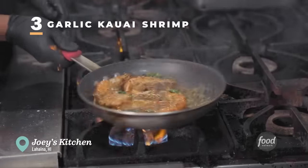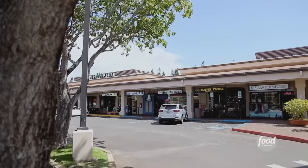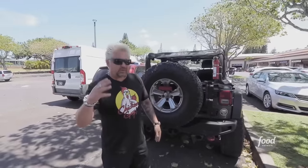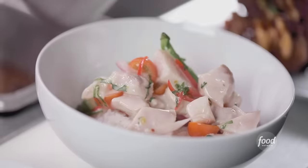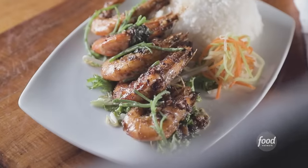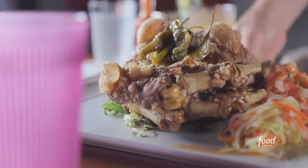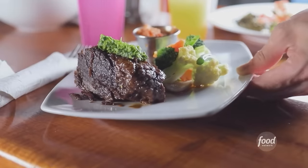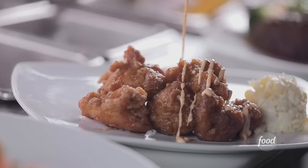We're here on a family vacay in Maui. I'm doing what I always do — cruising around looking for awesome Triple D joints. I'm here in Lahaina in a strip mall to check out a joint called Joey's Kitchen. You might think cheesesteaks or burgers with that name, but no — it's Filipino-Asian fusion. I didn't see that one coming. Joey's Kitchen is the talk of the town.